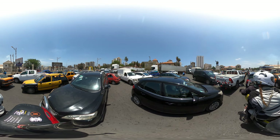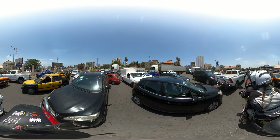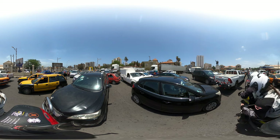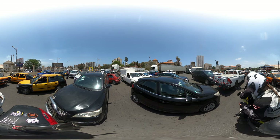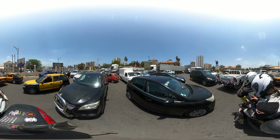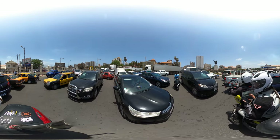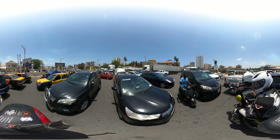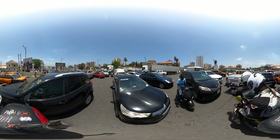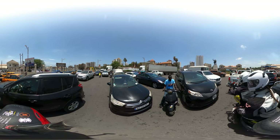I'll just carry on the video until we get just past the train station. I just wanted to pass in front to have a look, and then I think after that that'll be it for this 360. The five-minute timer went off — I'll put on another five minutes.